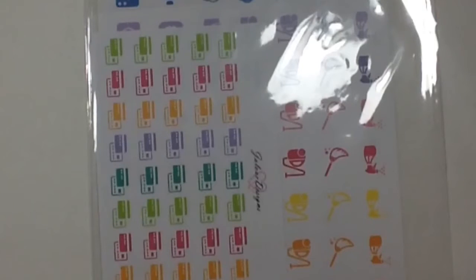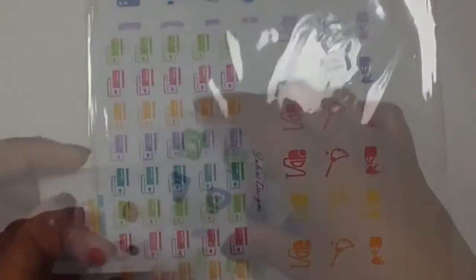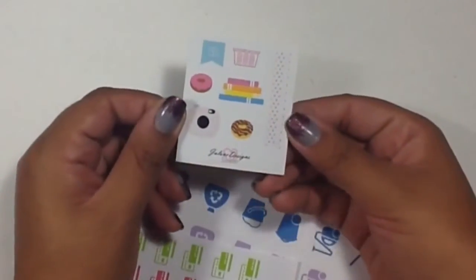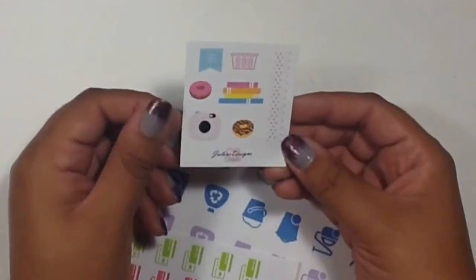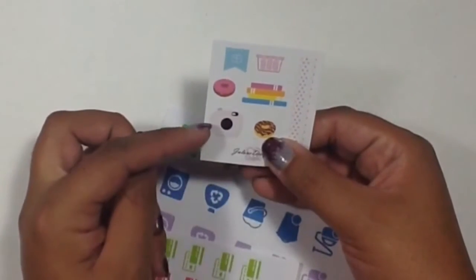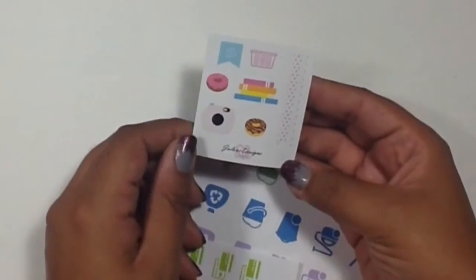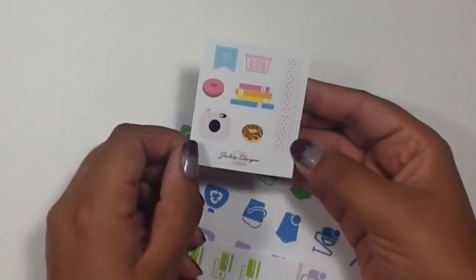Next I have an order from J.A. Love Designs. First there's a freebie with quite a few cute stickers on here — I love these little donuts, the camera, the stack of books, the laundry basket. I think it's all super cute and very usable.